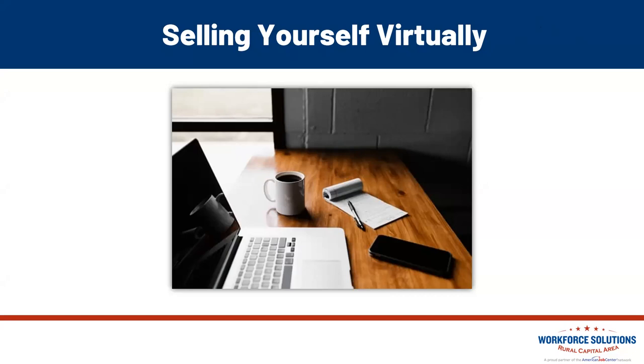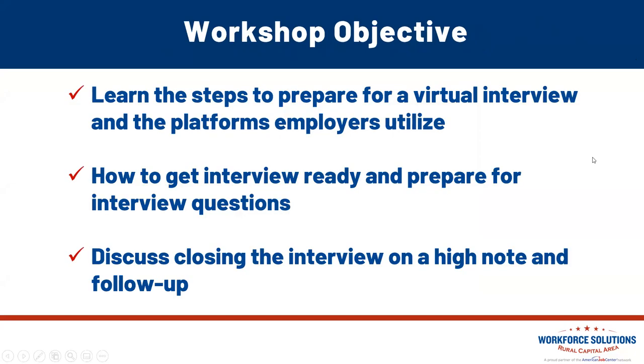I really appreciate you coming. My name is Kelly. I'm one of the facilitators here at Workforce Solutions Rural Capital Area, and today we're going to talk about selling yourself virtually. Our objective today is to learn the steps to prepare for a virtual interview in the platforms employers utilize, how to get interview ready and prepare for interview questions, discuss closing the interview on a high note and that ever-important follow-up.